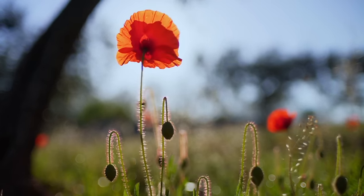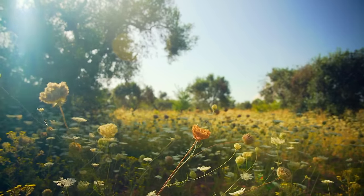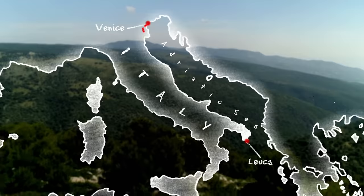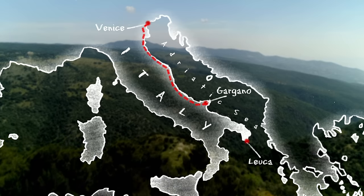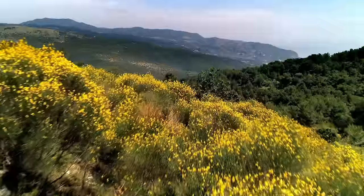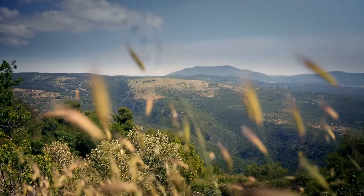I've traveled almost 400 miles down the east coast and the natural beauty of the Adriatic is spectacular. I'm now more than halfway along my journey and I'm visiting somewhere unlike anywhere else on the Adriatic — Gargano National Park. Gargano is the area that forms the unmistakable spur of Italy's boot. This 30,000-acre mountain range has protected national park status, and these forests and olive groves are home to some of the oldest trees in Europe.